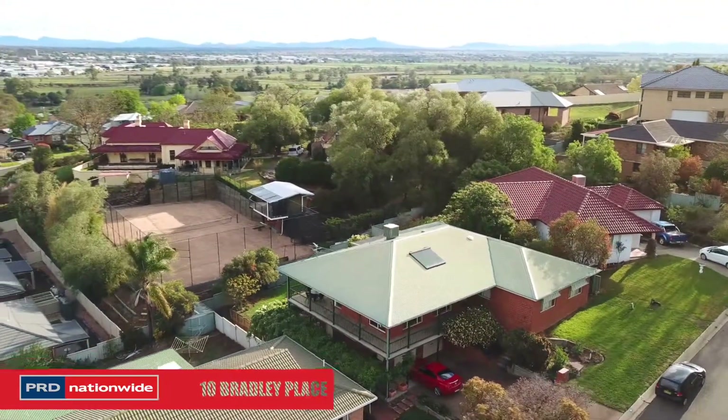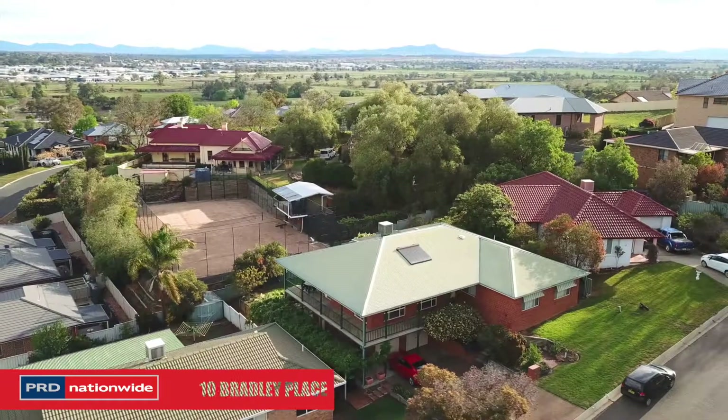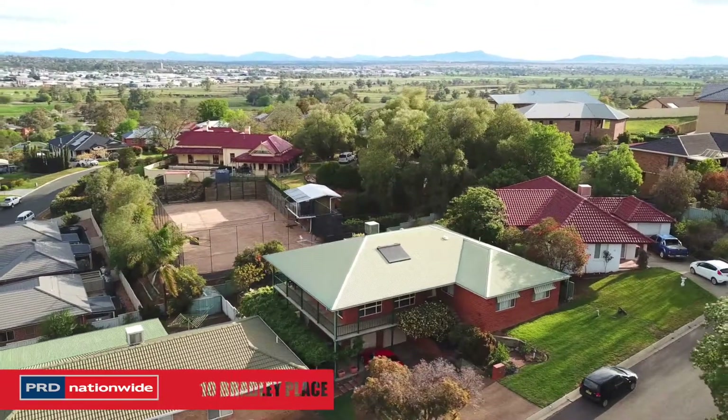Inspection is a must. Call Mark Sleeman today on 0411 544 603.